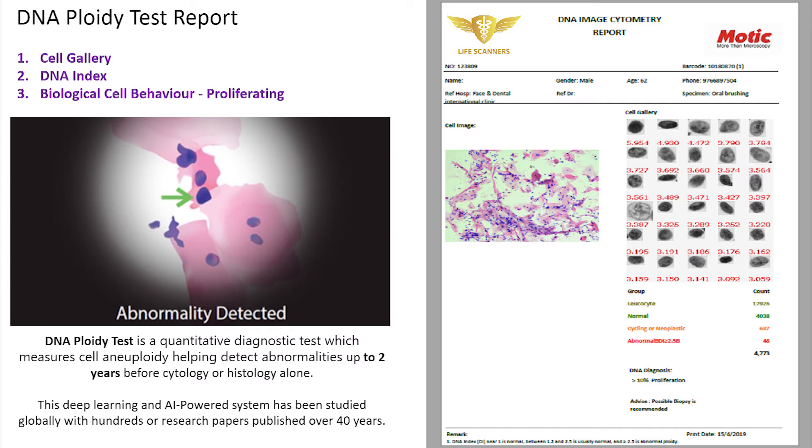On the report, we can see a cell gallery. There is a chart depicting the exact number of normal, abnormal, neoplastic, cycling, and proliferating cells. There is also a pictorial description of the DNA index, along with the diagnosis and the recommendation.